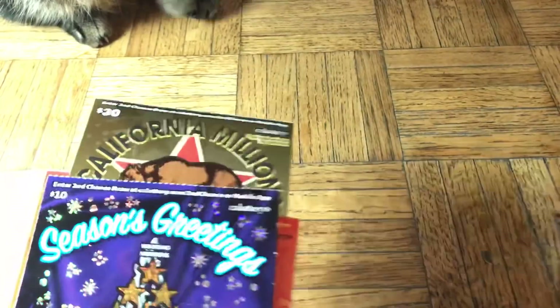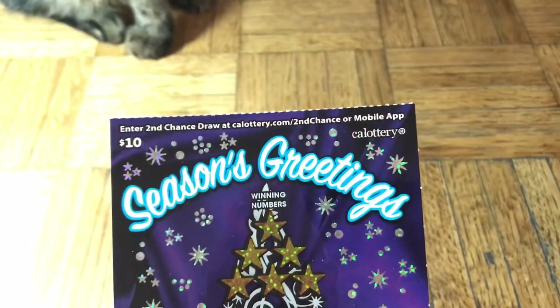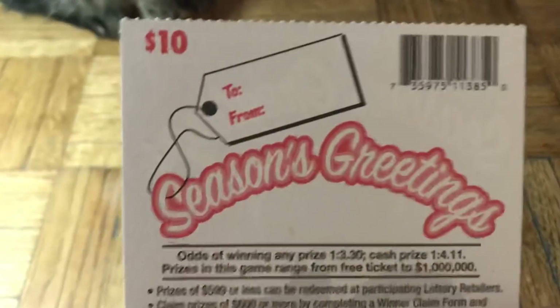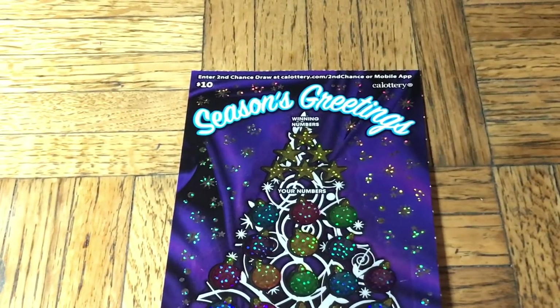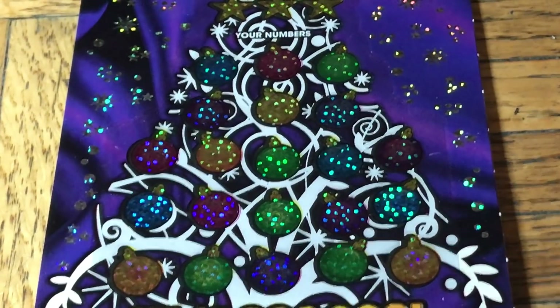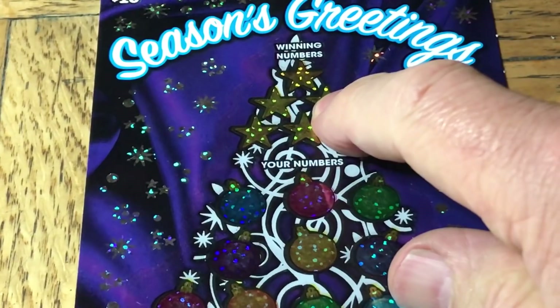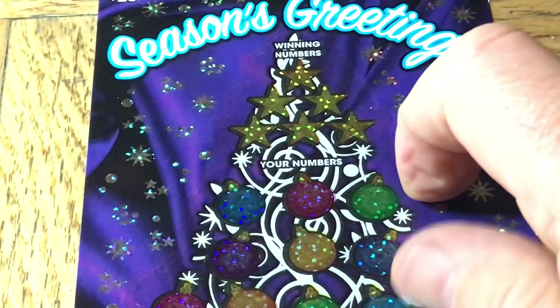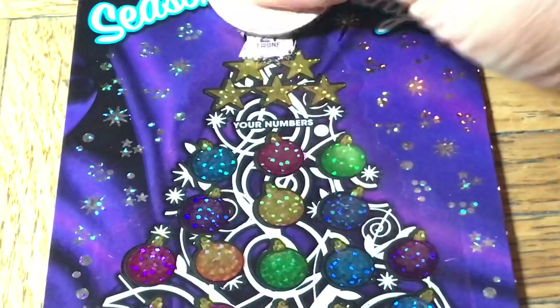All right, first up is the $10 season's greetings. The odds on this are one in 3.30 for any prize and one in 4.11 for cash. This is ticket 032. Let's get this into focus — let me grab the scratcher. Third hand and Moochie are here, let's see if they bring us some luck. On this ticket we're looking for a match or a 5, 10, or 20x multiplier, and on the bottom there's a little extra where we have to find the mistletoe bell.